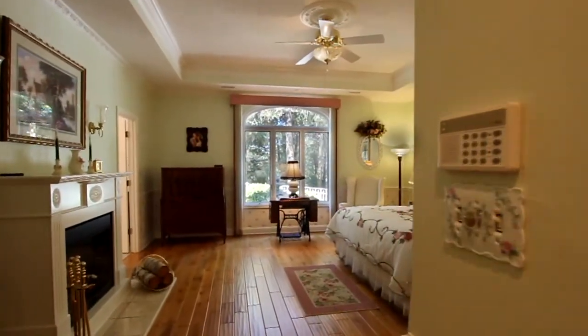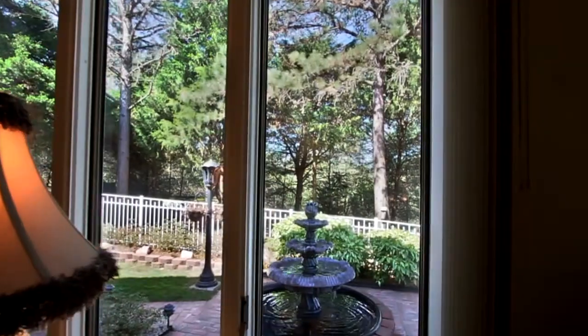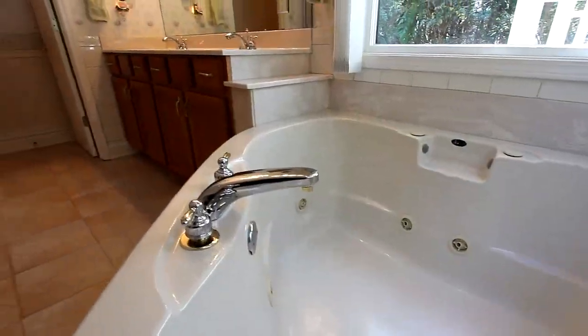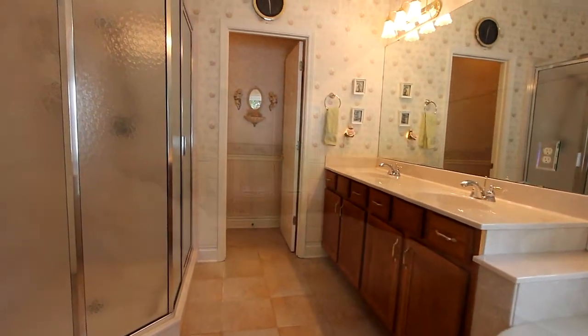Not only is the master bedroom exceptionally roomy, check out the large window to the park-like backyard with fountain. The master bath provides a hot tub, a glassed-in shower, and a separate toilet room. Two additional bedrooms are on the main level.